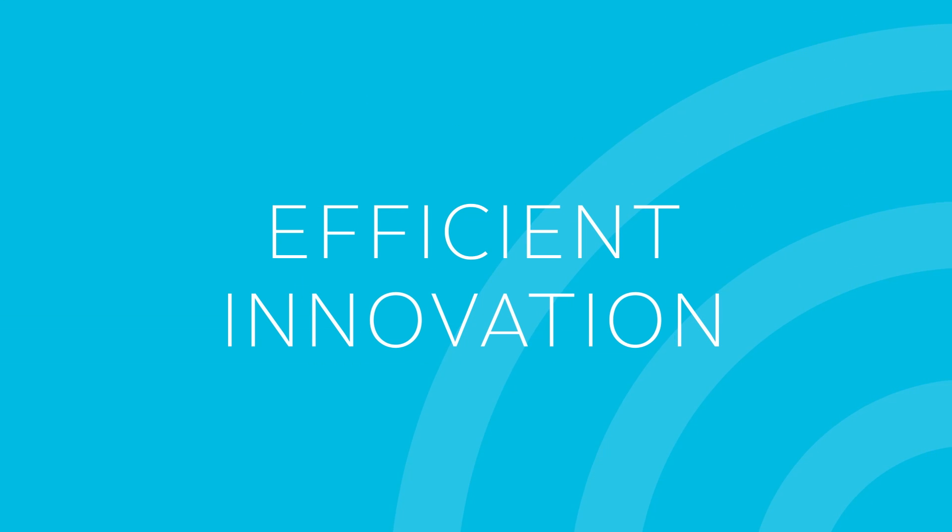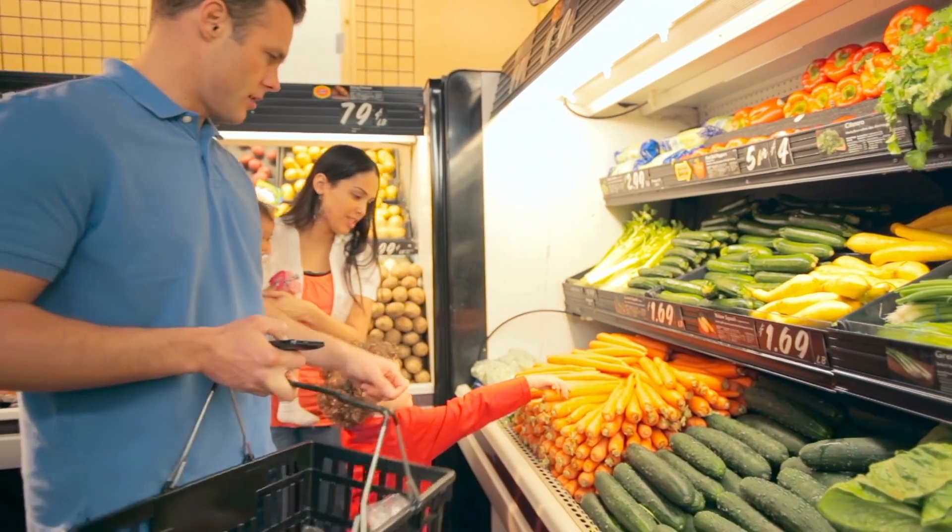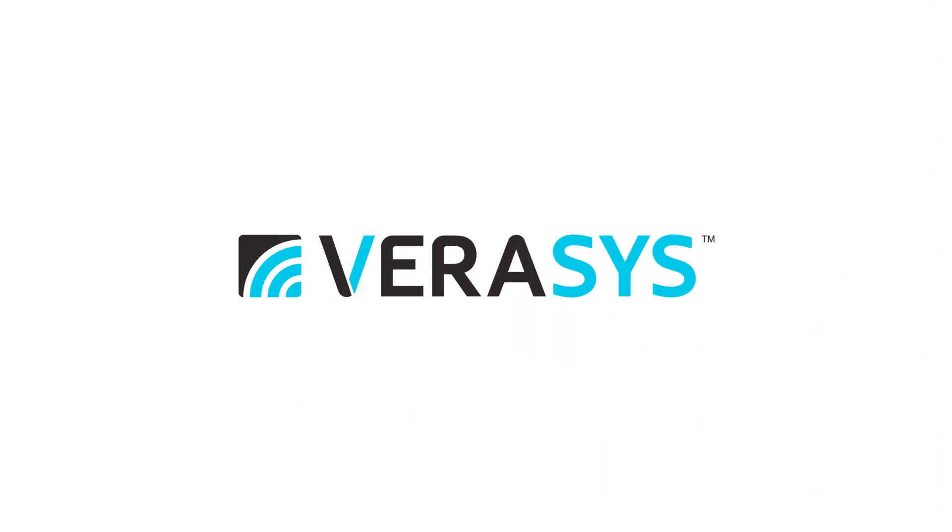Verisys Advanced Technology delivers insights that empower you to maximize energy savings, reduce operating costs, and keep the people in your building comfortable, productive, and safe.